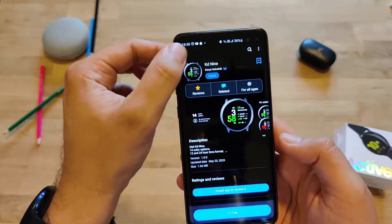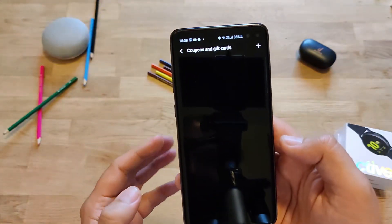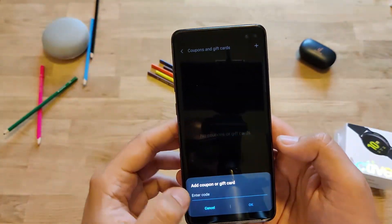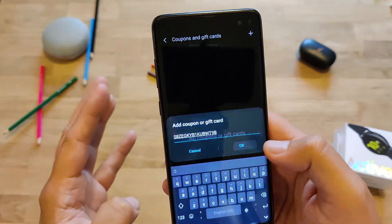This next step is very important. We have to open the Galaxy Store, then go back into the settings and go to Coupons and Gift Cards. Then just press the plus button, and here you need to add the coupon you just copied.